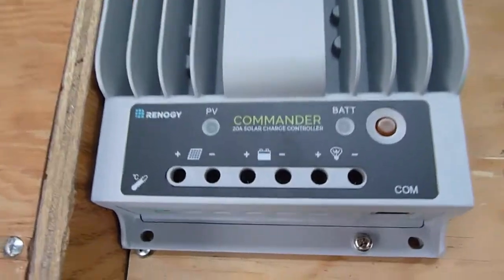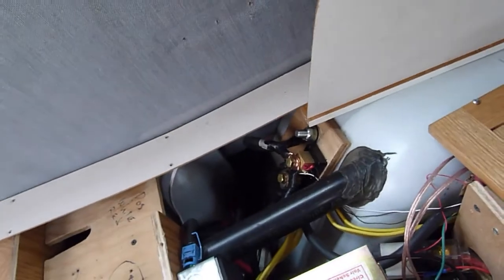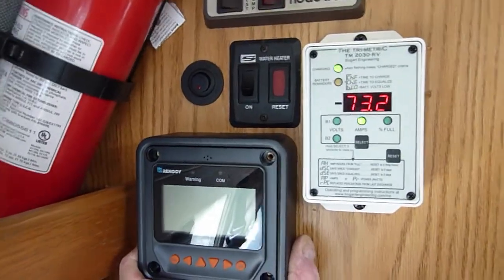Here's the Renogy Commander. It's going to go right down here into this slot, mounted to the wood. Then I'll run the cables over the battery box — negative ground there, then the positive on the switch — and run a LAN cable up the wall through the bathroom. I'm going to mount this, which is the Renogy MT50, something like that. And that'll be it for the major electrical stuff.